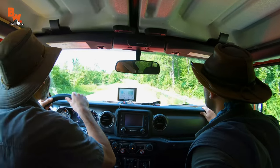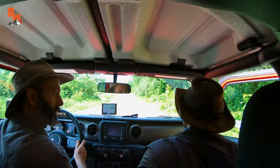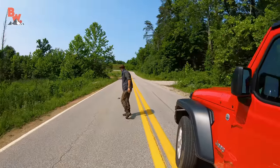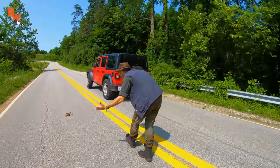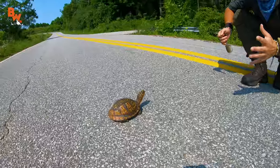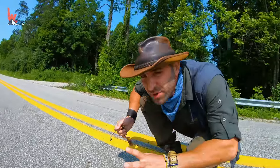That's a turtle. Yep, another turtle — it is a turtle. I'm going to put my hazards on and then pull over to the side. Buddy, you are right in the middle of the road. This is the most dangerous spot that a turtle could possibly be hanging out.